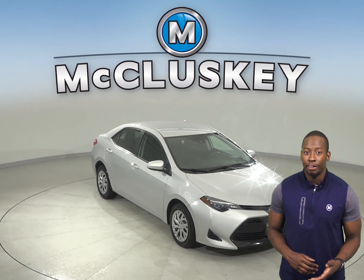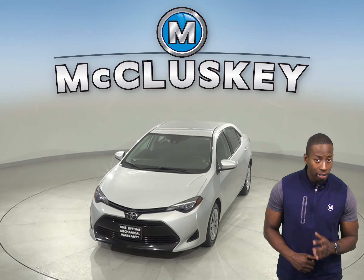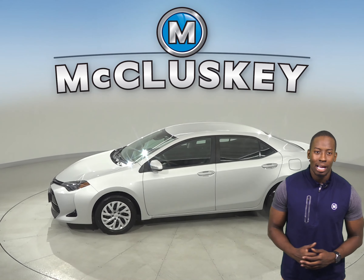With high fuel economy, a lot of standard equipment and safety features, this 2018 Toyota Corolla is worth the purchase. This Corolla gets 36 miles to the gallon on the highway. Underneath the hood, there is a 1.8-liter i4 engine with a 4-speed automatic transmission.